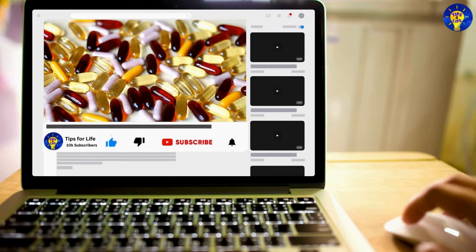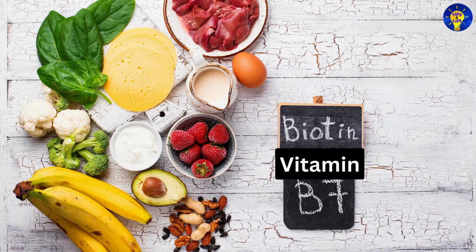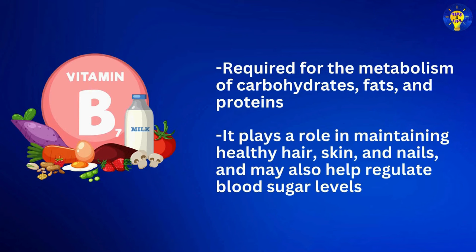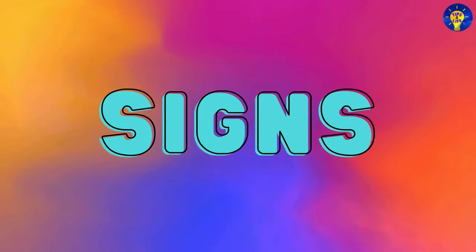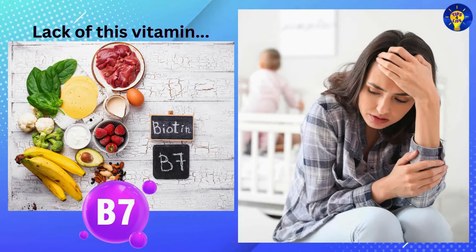If you are enjoying this video, go ahead and smash the like button, and don't forget to subscribe. Number seven: Vitamin B7, which provides biotin. Biotin is required for the metabolism of carbohydrates, fats, and proteins. It plays a role in maintaining healthy hair, skin, and nails, and may also help regulate blood sugar levels. Biotin deficiency signs may include hair loss, skin rashes, brittle nails, fatigue, and neurological symptoms such as depression or hallucinations.